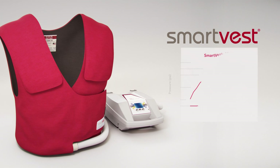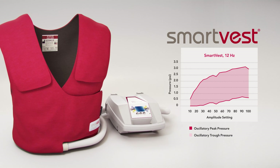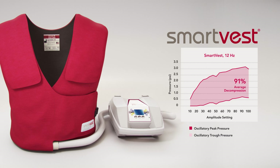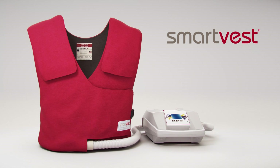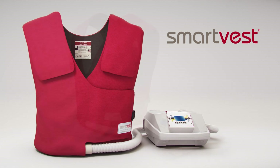A third-party study demonstrated that the SmartVest system consistently delivered the lowest oscillatory trough pressure and greatest average decompression. In addition to optimizing comfort, the SmartVest system is designed with an array of unique features to promote therapy adherence.